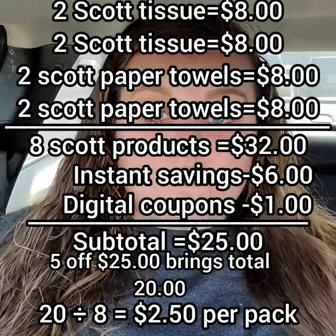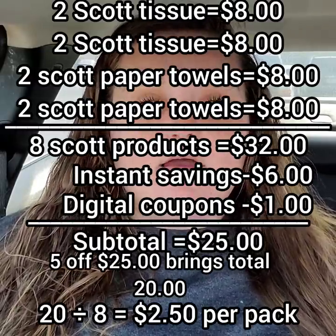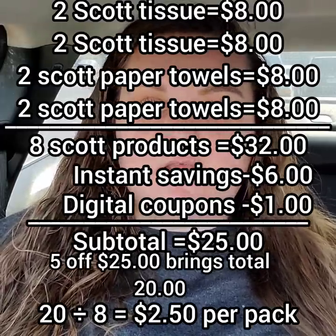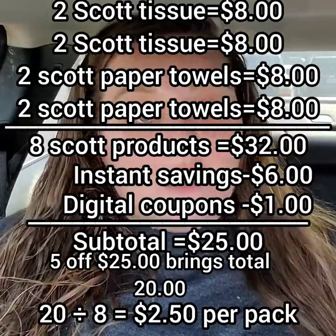We also have a dollar off digital, which would make it 2 for $7.00. And we also have an instant savings of when you spend $15 or more, save $3.00. So what I did was I got four packs of the Scott tissue and four packs of the Scott paper towels. That is a total of $16.00 in toilet paper and $16.00 in paper towels because they're on sale 2 for $8.00. So $8 and $8, which is two sets, is $16.00. $16.00 tissues and $16.00 worth of paper towels - four tissues, four paper towels. That is us hitting that $15.00 threshold twice.